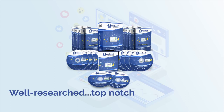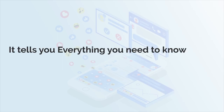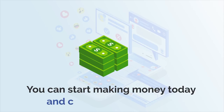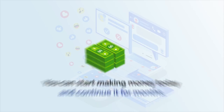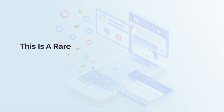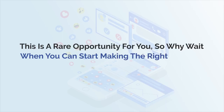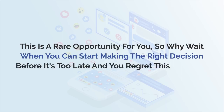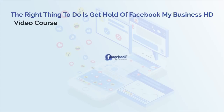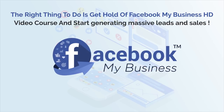It's a well-researched, top-notch package that will put money into your pockets. It tells you everything you need to know about making money from Facebook Marketplace. You can start making money today and continue it for months because you are providing people with a product that they want and need. This is a rare opportunity for you, so why wait when you can start making the right decision before it's too late.